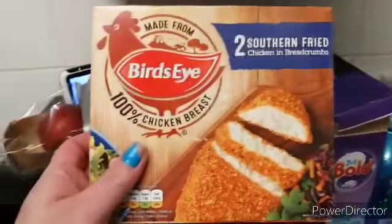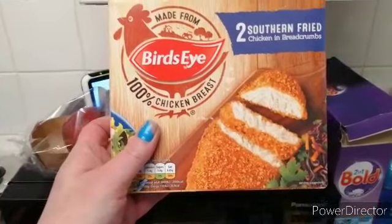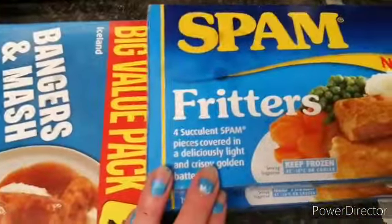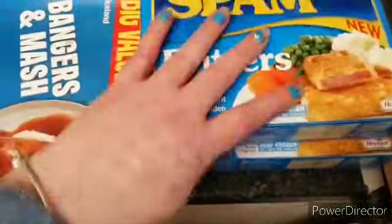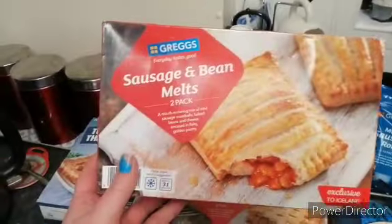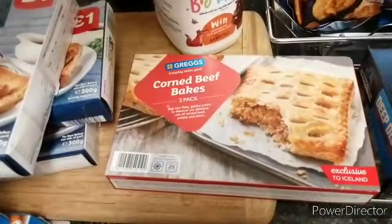Some southern fried chicken and bread cones, and there's two of them, some banners of mush, and these barm fritters, and there's two of them, yeah three of these toad in the holes, three of them, some sausage and bean melts, corned beef bakes.